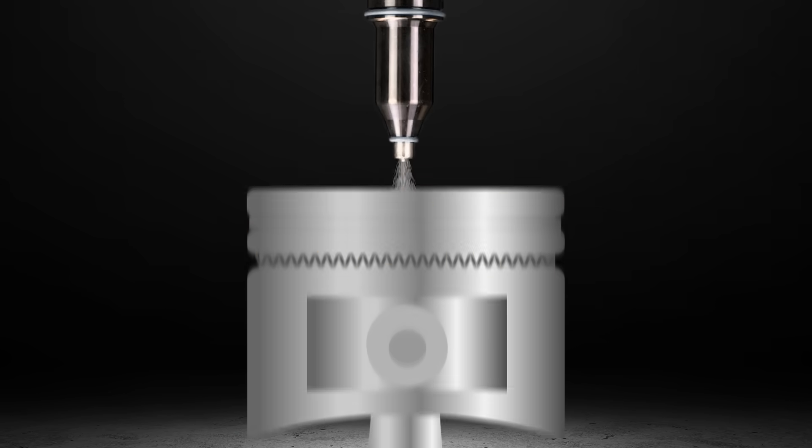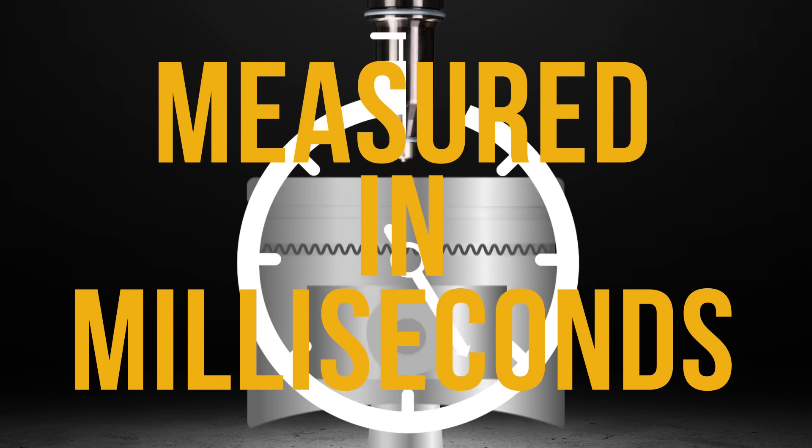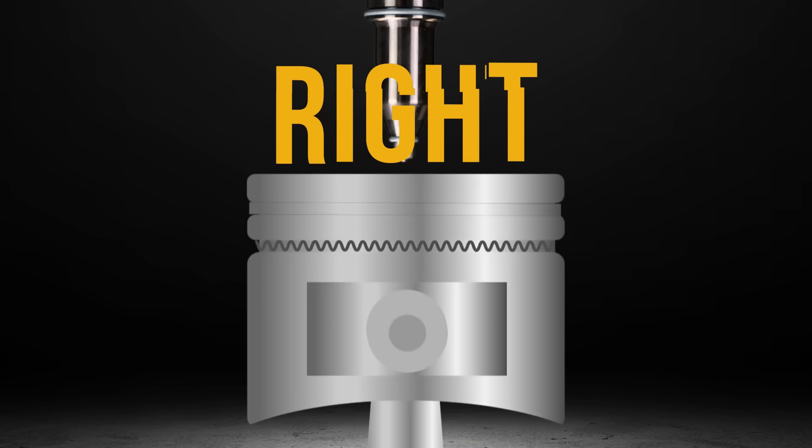fuel efficiency, and emissions. The entire injection process is measured in milliseconds. There is no tolerance for mistakes, as the measurements must be right every time.